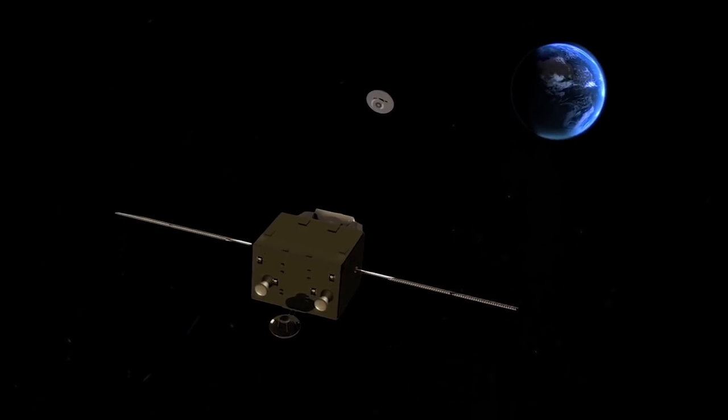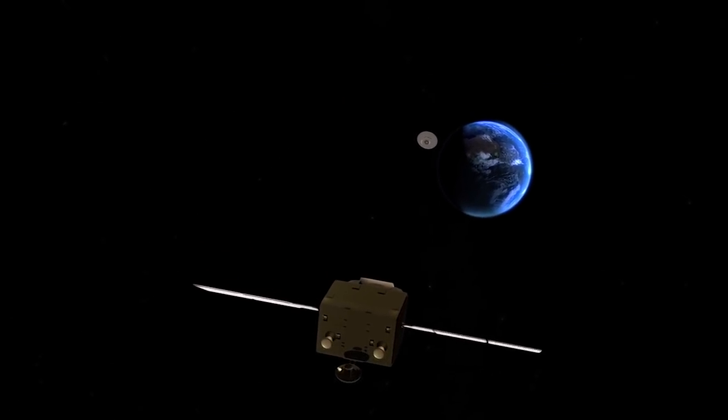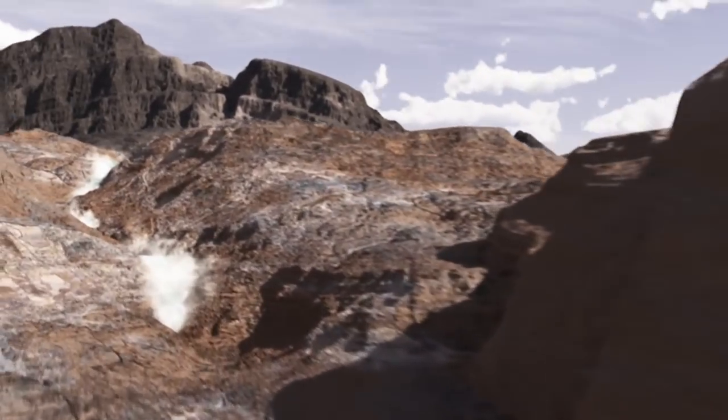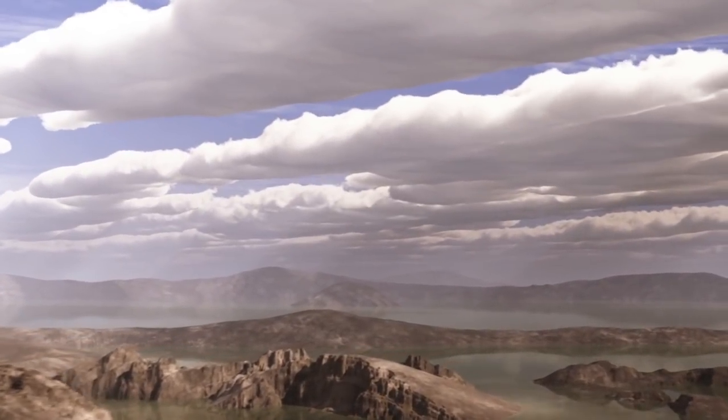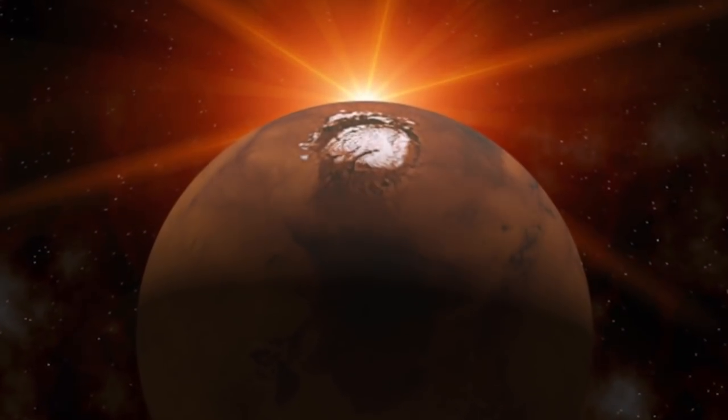With Mars samples safely back on Earth, scientists around the world would be able to study them in state-of-the-art laboratories for decades to come. The payoff of a sample return would be a breakthrough in our understanding of the history of Mars, and of the potential for life beyond our home planet.